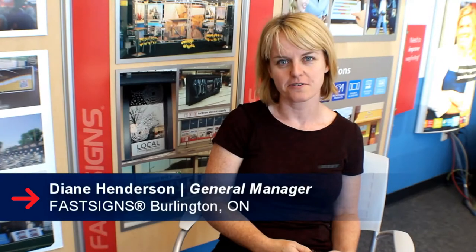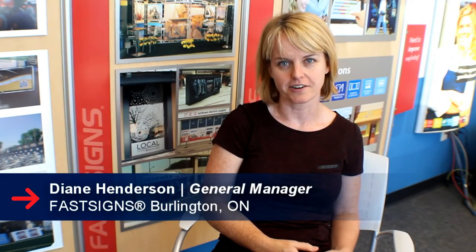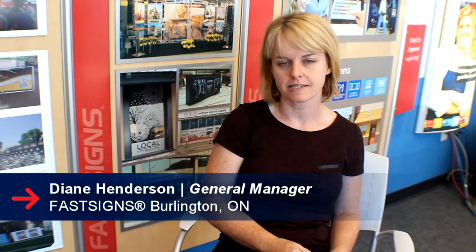Hi, I'm Diane Henderson, co-owner of the Fast Signs in Burlington, Ontario. We've been in business since 1996. We're cutting vinyl and printing decals, and now we've grown into a centre that's 5,000 square feet.